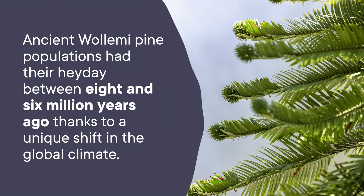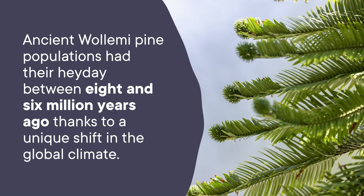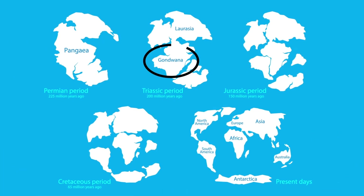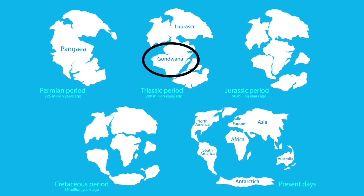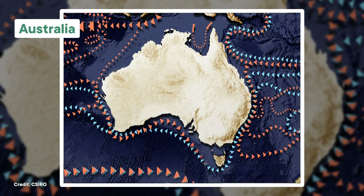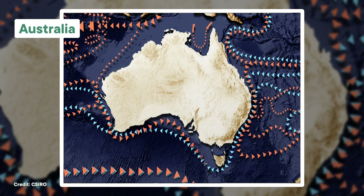Ancient Wollemi Pine populations had their heyday between 8 and 6 million years ago, thanks to a unique shift in the global climate. Some 30 million years prior to that, the supercontinent had broken apart. This breakup is what pushed the continents of the Southern Hemisphere into roughly the places they are today. As part of this breakup, the Sahul Shelf — part of Australia's continental shelf — detached and moved northward. This process alone took millions of years and established the currents that flow around Antarctica. These new currents brought cooler, drier climates, leading to temperate rainforests where Wollemi Pines thrived far beyond Australia.